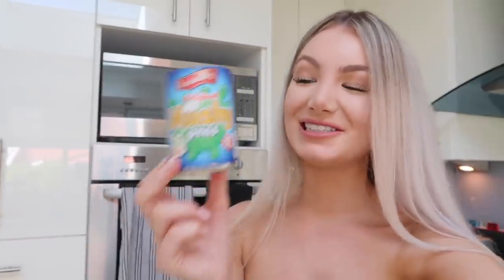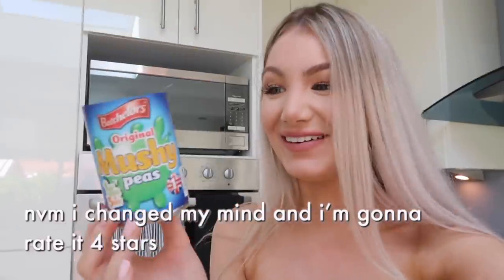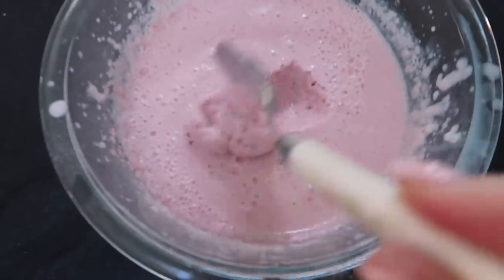The mushy peas are actually really good — going back for thirds right now. I'm so confused, all this food I'm trying is actually turning out to be really nice. I'm gonna rate mushy peas a three point five out of five. Now onto the Angel Delight — it turned into like a little mousse, which is cool. I'm gonna rate Angel Delight five stars, it's really good.